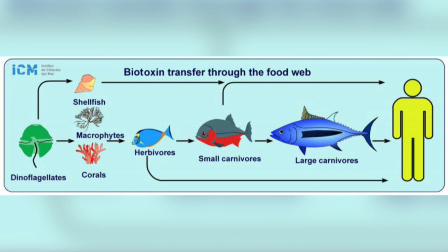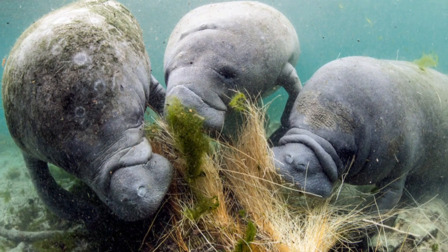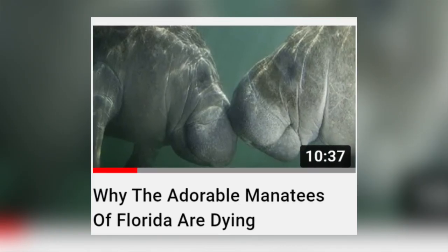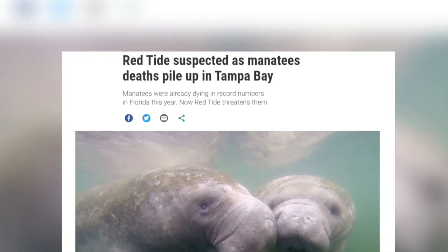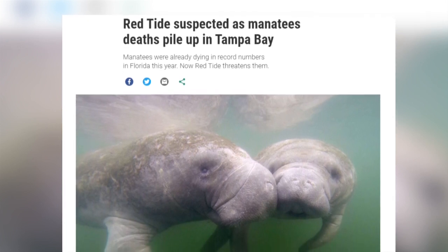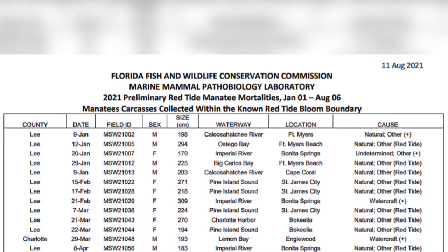Scientists have shown that animals higher up the food chain can be exposed to brevitoxins months after a red tide has dissipated, due to it persisting in the environment and tissues of organisms. Manatees are also greatly affected by brevitoxin, as they consume large amounts of seagrass. There have been 15 confirmed cases of manatee death due to brevitoxin, with 18 suspected cases awaiting confirmation from tissue samples.